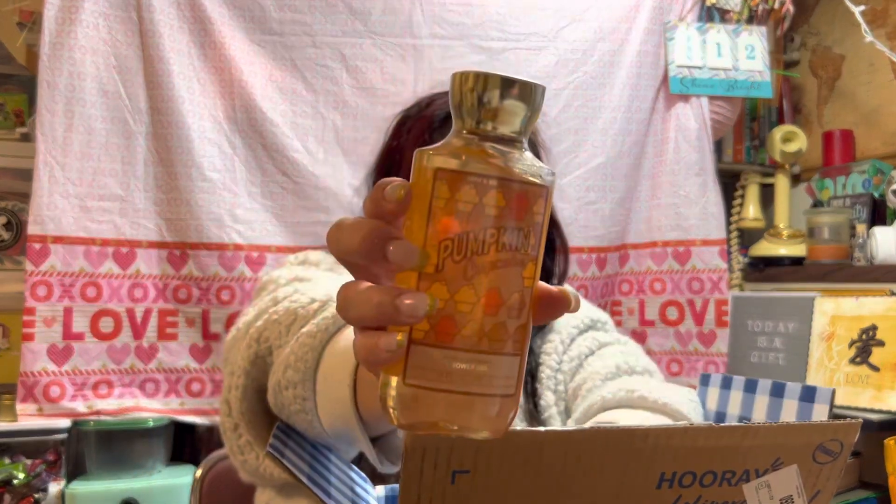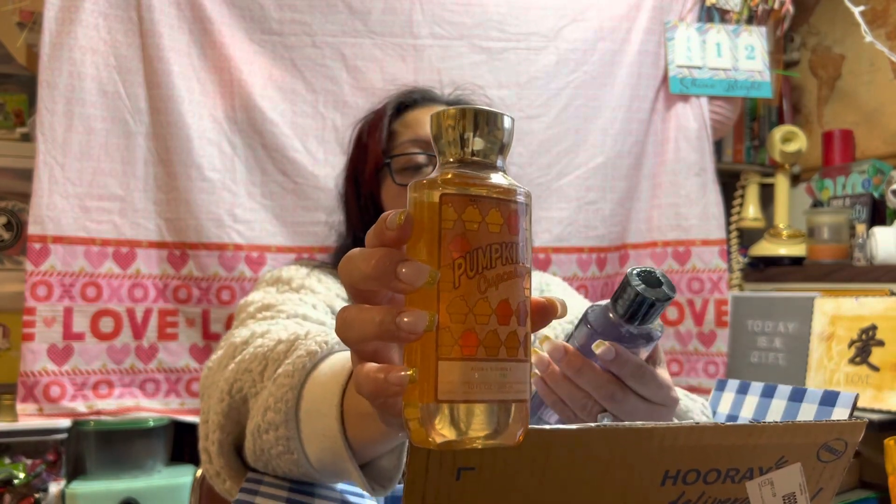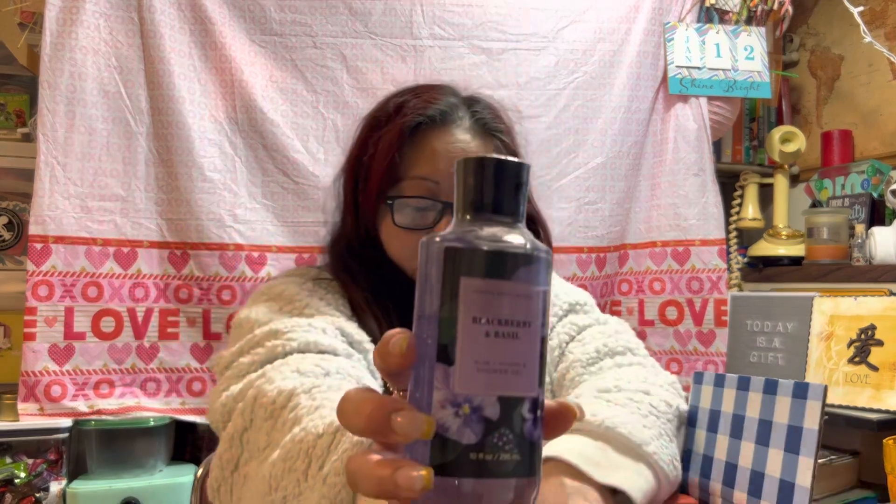Then I also picked up the Pumpkin Cupcake. And then I also picked up two of the Blackberry & Basil.